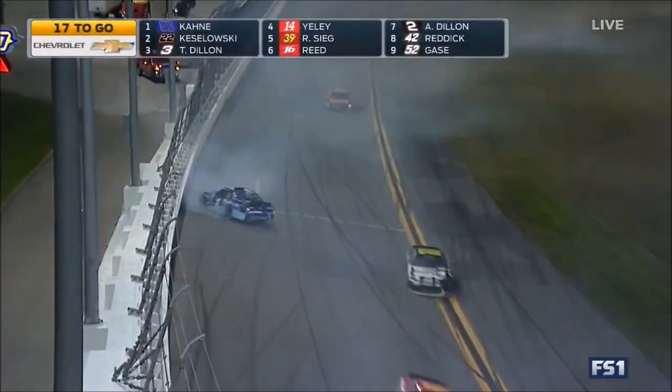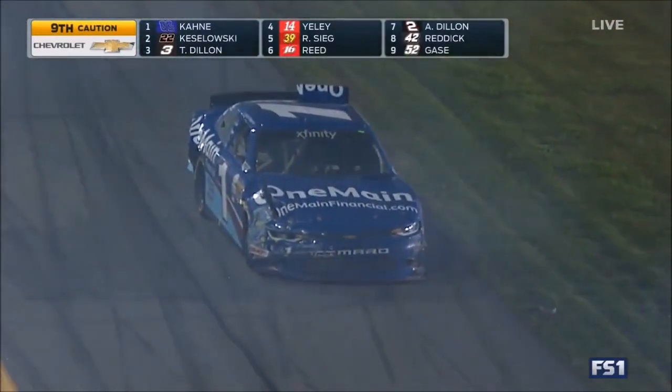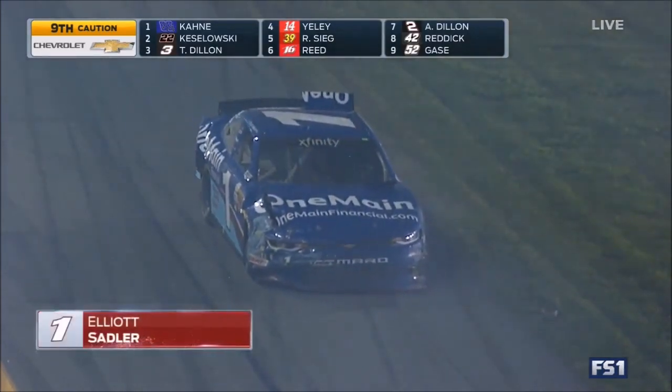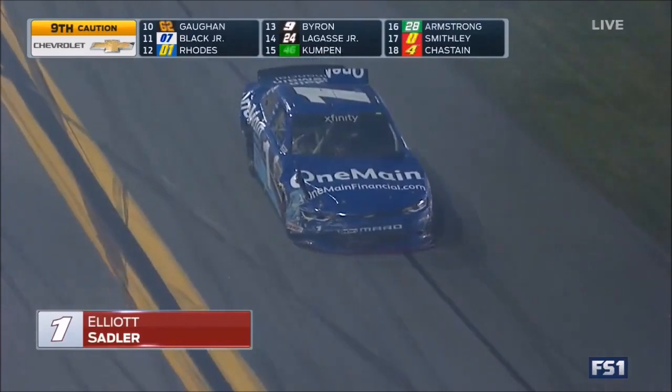A number of big cars taken out in what is our third big crash of the afternoon. And among them, the dominator, Elliot Sadler, who had led 40 laps and swept the first two stages of this race.